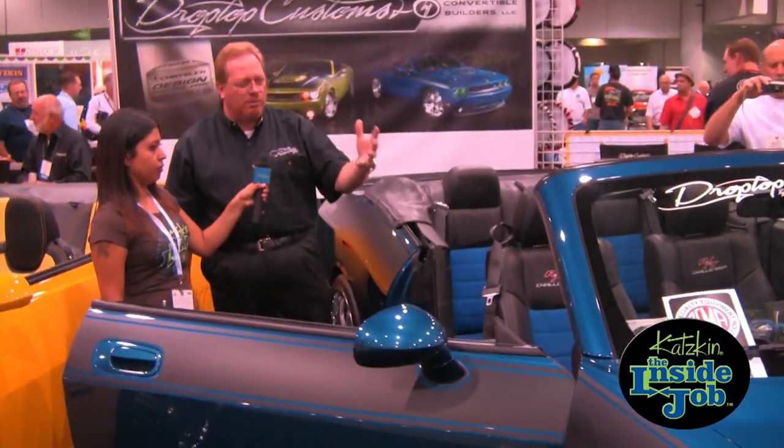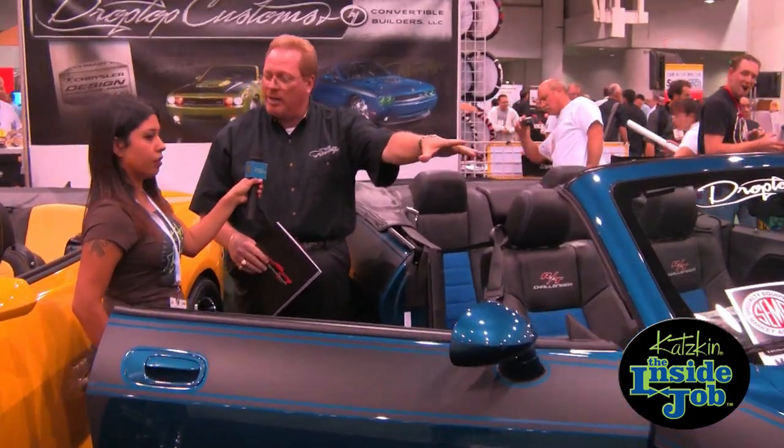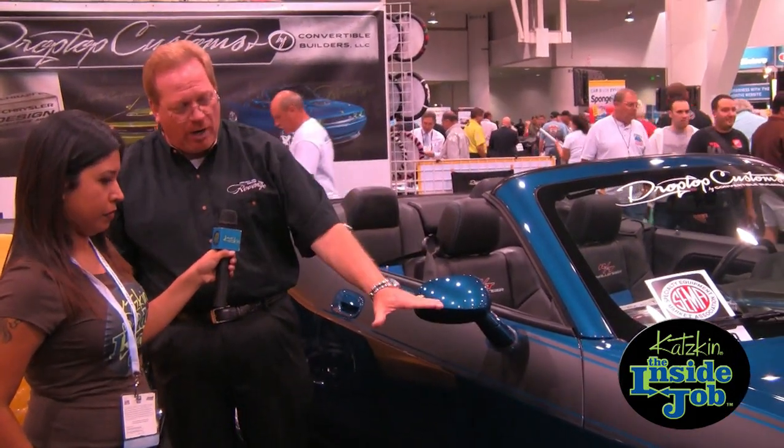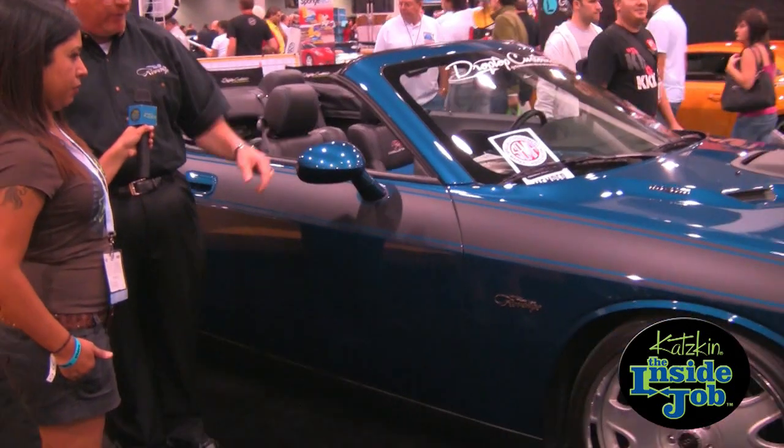We went to a lot of original suppliers to try to put together a car that would look factory. Classic Design Concepts brought us a shaker hood system for this car — that's what we did with Project N96 back in 1969, 70, 71. That was the code you'd check when you ordered your car and wanted that air shaker on the hood. We also put a Hotchkiss suspension kit in the car, which brought it down and gave us really nice handling and a good feel.